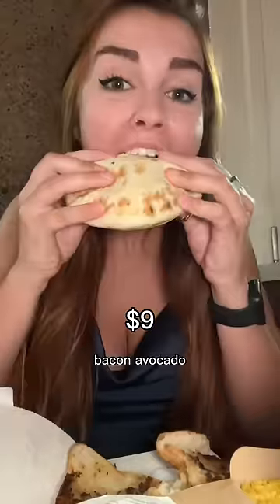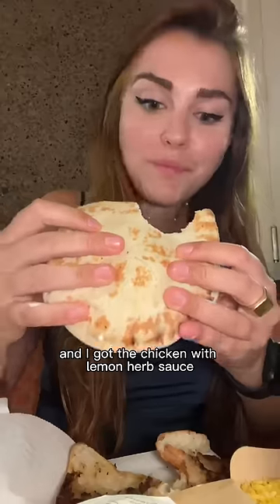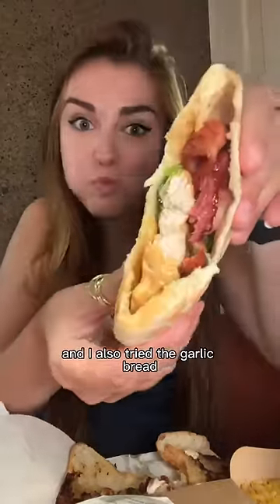The lady recommended this pita that had chicken, bacon, avocado, tomato, and a creamy aioli. I also got the chicken with lemon herb sauce, which was really tangy and bright. I tried the garlic bread too, which was so crispy and had a really great garlic flavor.